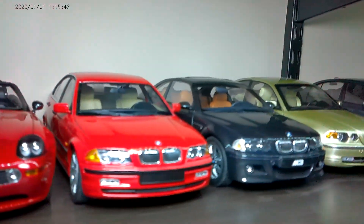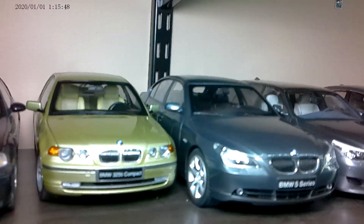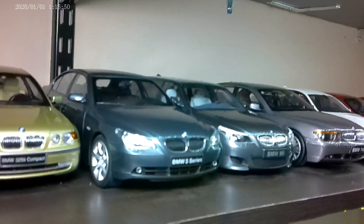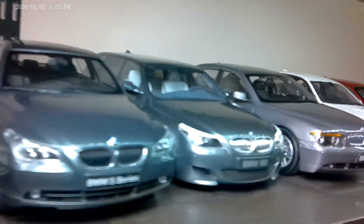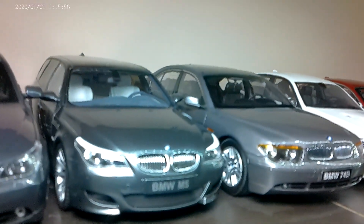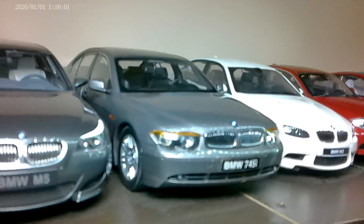The Z8, E46s — both sedan and E46 M3 — E46 compact by Kyosho, a Kyosho E60, 545, E61 — I think that was the designation of the wagon — that's the M5 wagon, and a Bengal-era 7 Series by Kyosho.